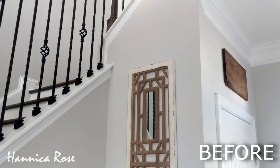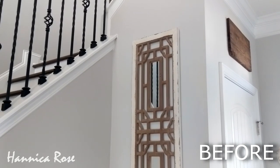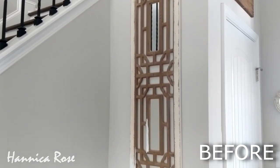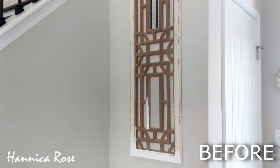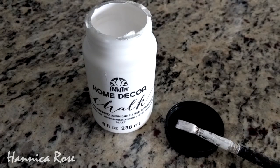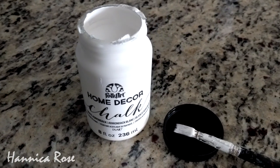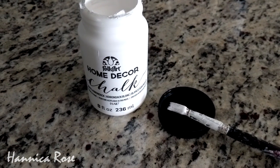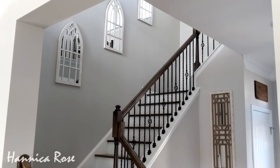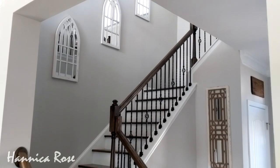The next mini makeover is in my entryway. I had this mirror on my wall near my staircase for about two years. I got it on clearance at Kirkland's with the intention to paint it white but never got around to it. I've already started painting the bottom corner as you can see, using an inexpensive white chalk paint from Michael's and a very small brush. I thought it would look better painted white, especially since I got mirrors going up my staircase from Hobby Lobby a few months ago — I wanted everything to be all one color.